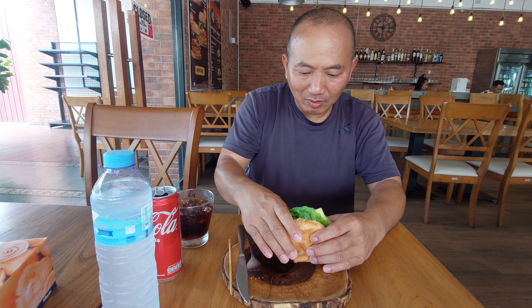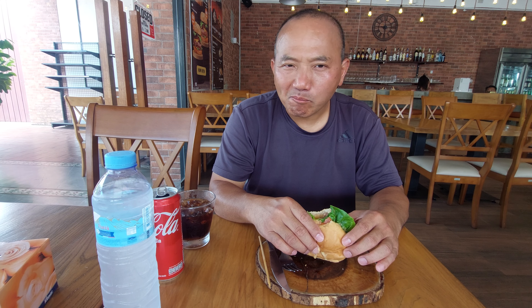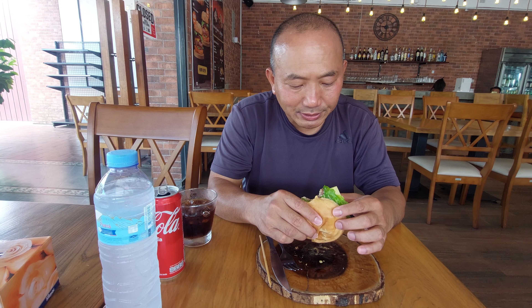It's really juicy, very tender, very soft Wagyu steak. It's really juicy — I love it! They're delicious, authentic! I like it so much, but I don't want to eat too much.